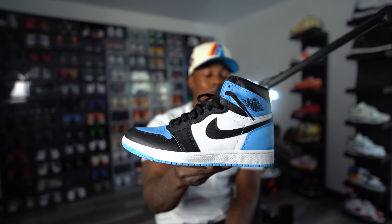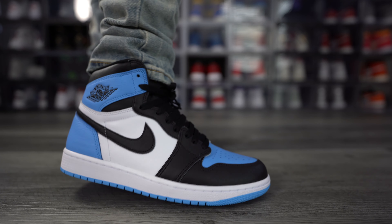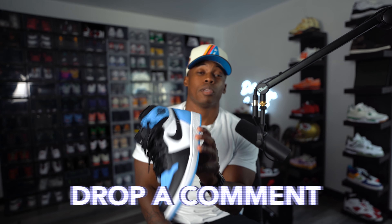Next we have the Air Jordan One UNC Toe, a shoe we recently just got. I'm telling you, if these had dropped back in 2019, 2020, or 2021, it would have been so hard to get — I actually doubled up on these, that's how much I started liking them once I got them in hand. Previously I said I had too many UNC sneakers, but I got the first pair and had to grab another on drop day. Are these a top five for y'all? I know some people might not even put them in a top 10.